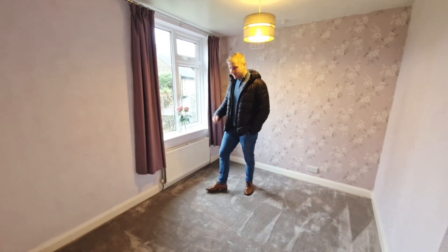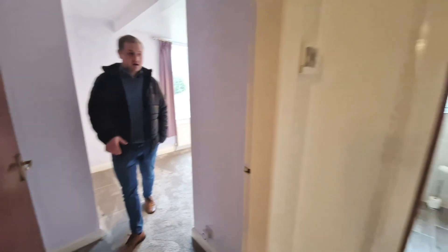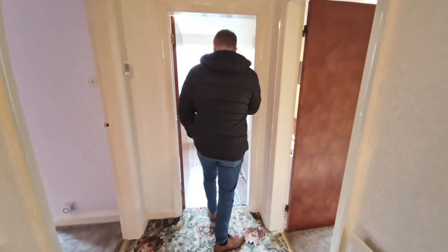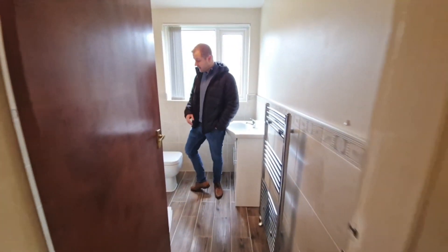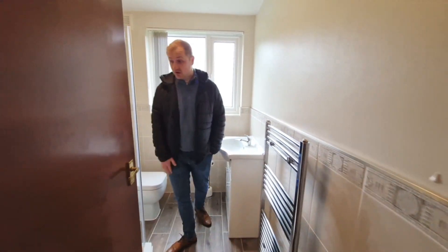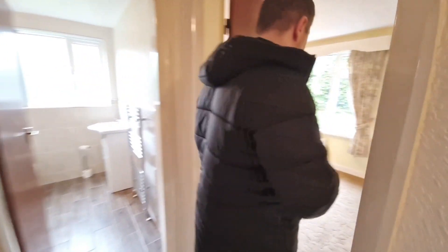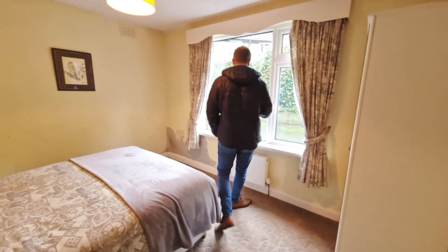Being detached on a corner plot you'll really notice that. Now going through to the rear — good size bathroom, all been redone with a tiled floor, walk-in shower, and freestanding vanity, toilet, and sink as well. Good bathroom, nothing wrong with this — absolutely usable, clean and tidy.